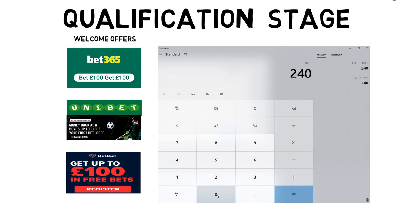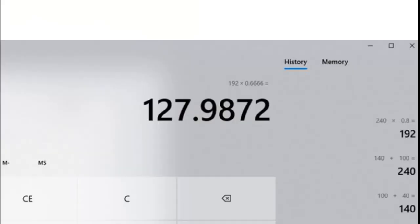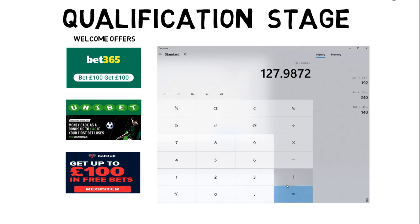With the free bets you can start turning this into real, withdrawable money. Because of the way this works, you can turn 80% of a free bet into actual real money. In this case that's £192 — that's £130 an hour, which is mad when you compare that to the national minimum wage.